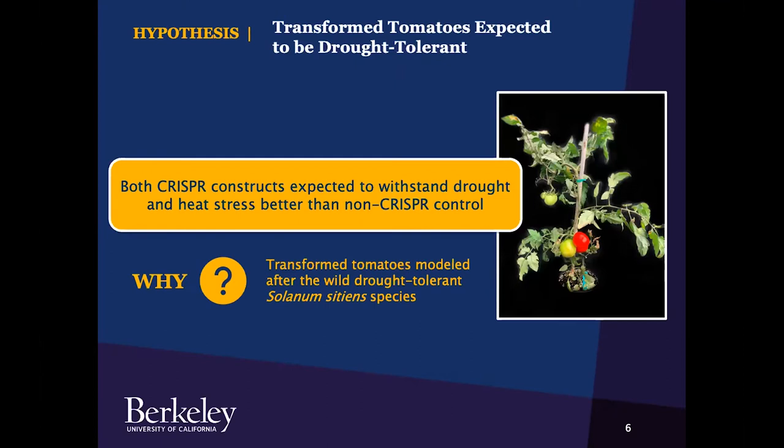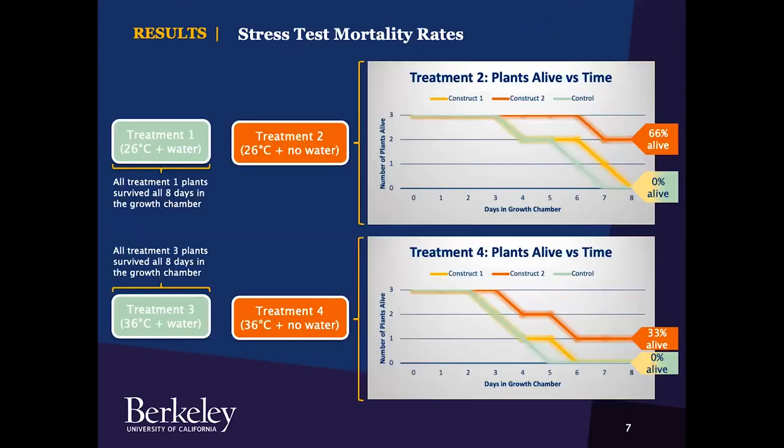I expected both CRISPR constructs to withstand drought and heat stress better than the non-CRISPR control, since the transformed tomatoes were modeled after the wild drought-tolerant Solanum sidians species. Here are the results from the stress test. All plants from treatments one and three, which were watered, survived eight days in the growth chamber. But construct two tomatoes showed drought tolerance in treatments two and four without water. The graphs show the number of plants alive versus time. By the end of the eight days in treatment two, all construct one and control plants died, but 66%, or two of the three plants from construct two, survived.